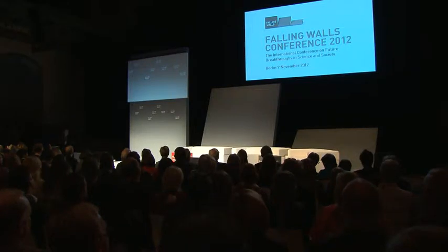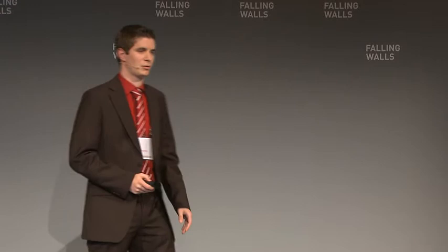Breaking the Wall of Contamination, here in Kainz, University of Ravensburg. Good afternoon everyone. Today I'm presenting you my vision of breaking the wall of contamination.